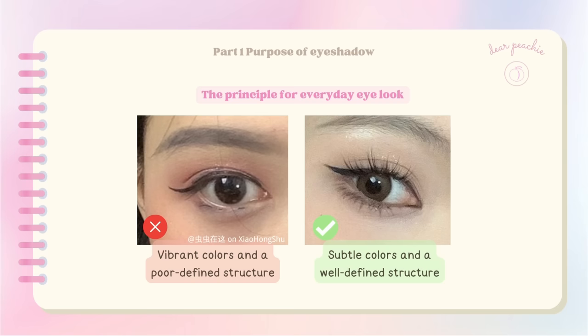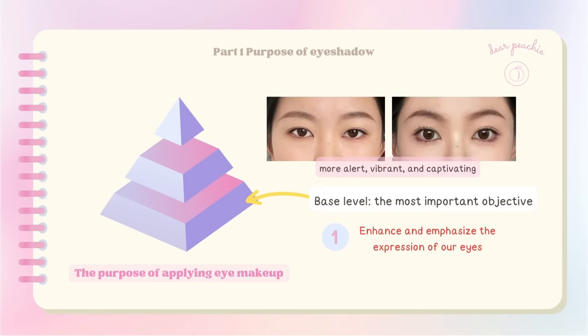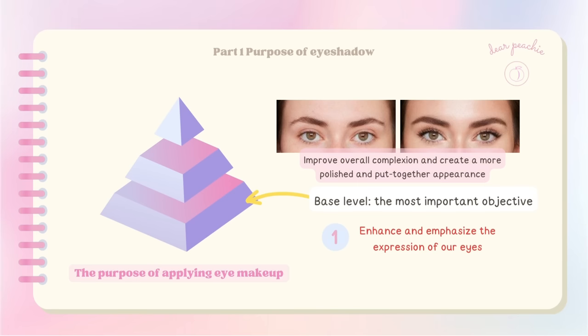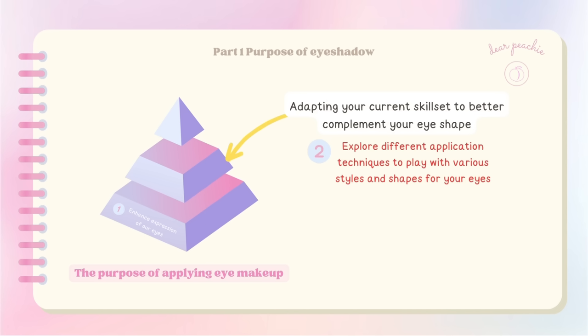If we illustrate the purpose of applying eye makeup as a pyramid, the foundation — the base level — represents the most important objective: to enhance and emphasize the expression of our eyes. The primary purpose of eye makeup is to make our eyes look more alert, vibrant, and captivating, improving our overall complexion. Once you've mastered a simple eye look, you can start adapting your skill set to better complement your eye shape, exploring different application techniques to play with various styles.